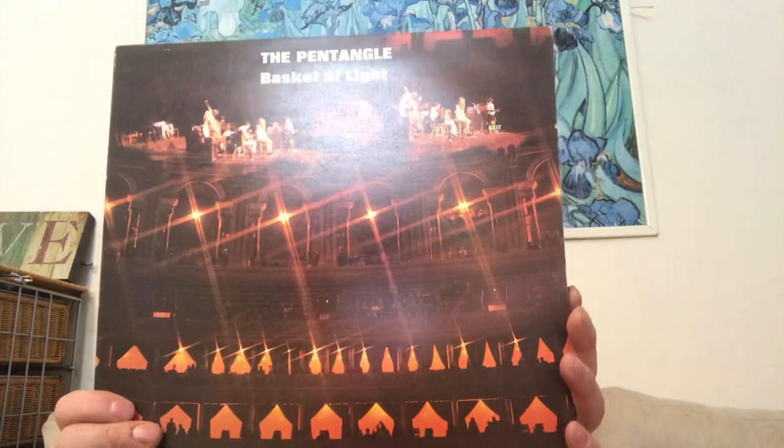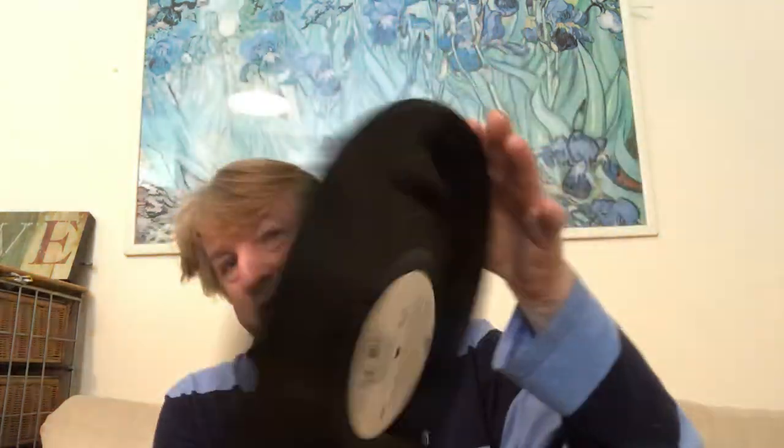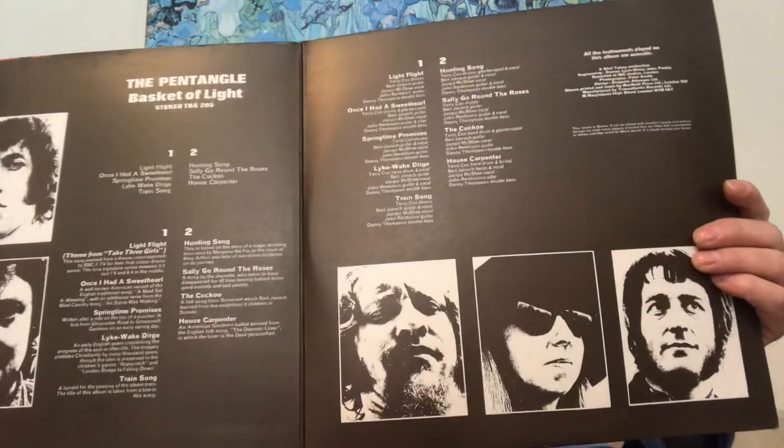Now we're going into real prog territory. I paid two quid for this and it's in really good condition — it's a band that I've heard a few people like Baggy, Hi-Fi John, and Rob Eisen talk about in particular. It's Pentangle. This one could be a huge mistake but it's in really good condition, and I paid two quid. You don't usually get Pentangle albums for two quid, so I thought — go on then.